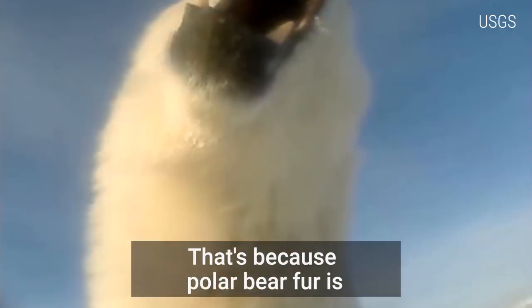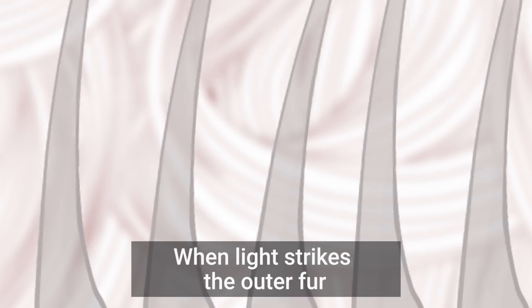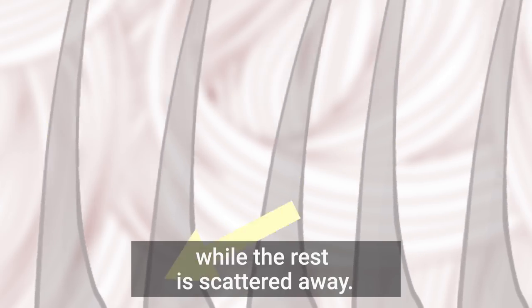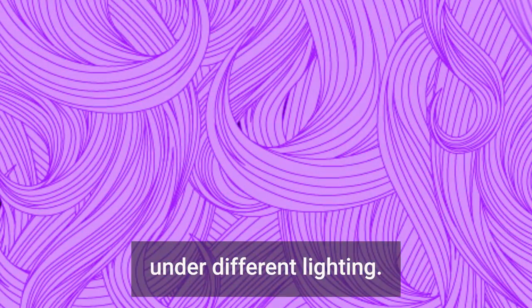That's because polar bear fur is transparent and hollow. When light strikes the outer fur, some of it is absorbed, while the rest is scattered away. The result? The fur can appear as different colors under different lighting.